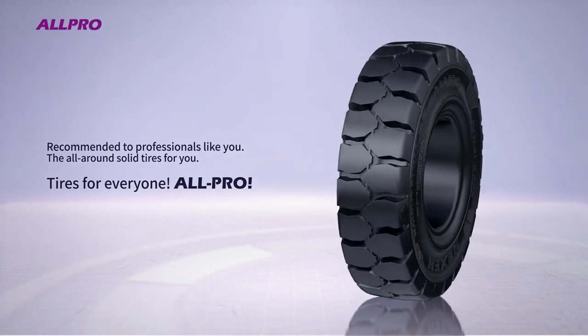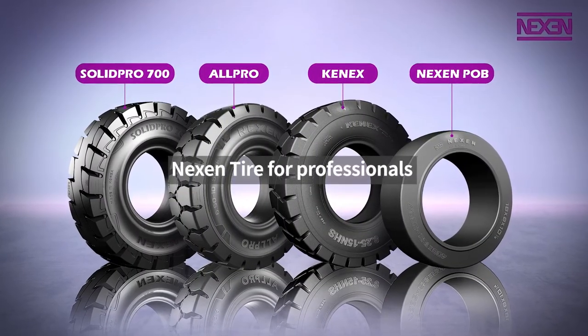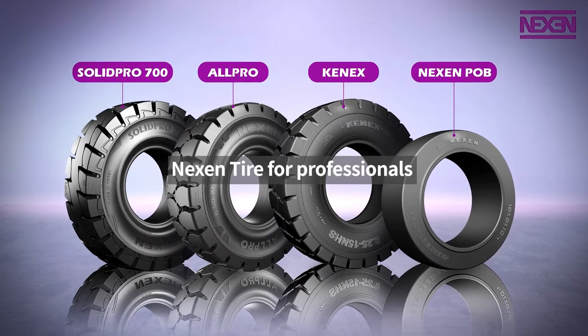All-Pro. The best tire for all professionals like you. We gotchu.